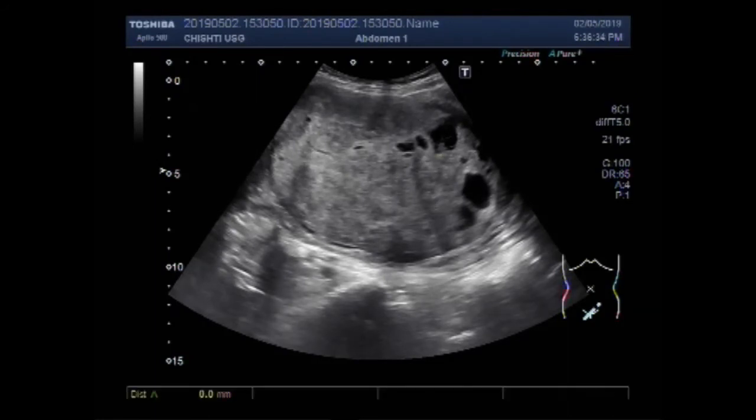The mass has engulfed the whole length of the uterus. It measures about 12.8 x 11.2 cm. Thanks for watching.